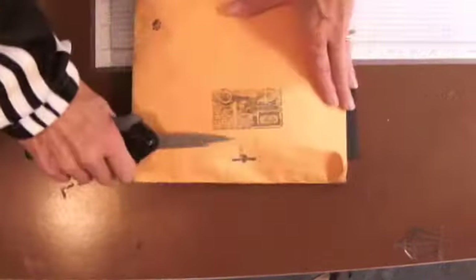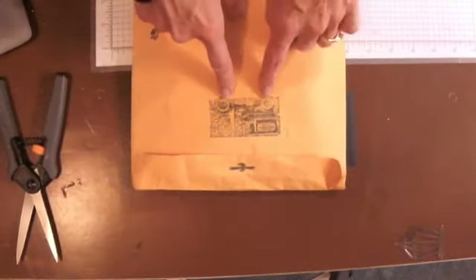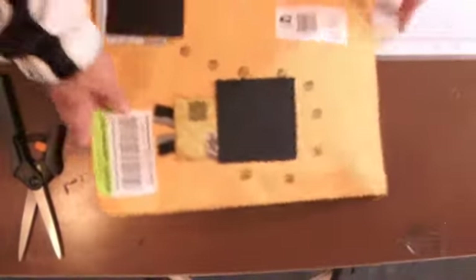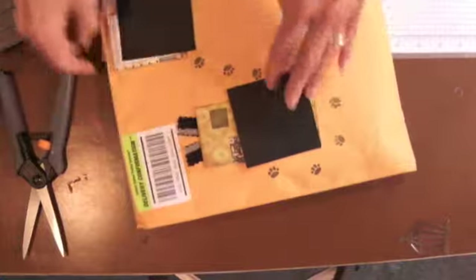Hi everyone, Linda here. I got a package in the mail today. This is the one we're all waiting for. This is from Lisa and Yolanda. To show you how cute — they have this really cute old milk truck stamp, and little Lucy footprints. She walked all across the envelope, and some of these are made out of material. They did such a cute job on the envelope.